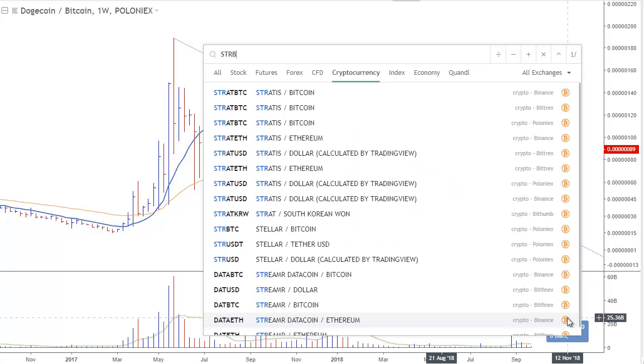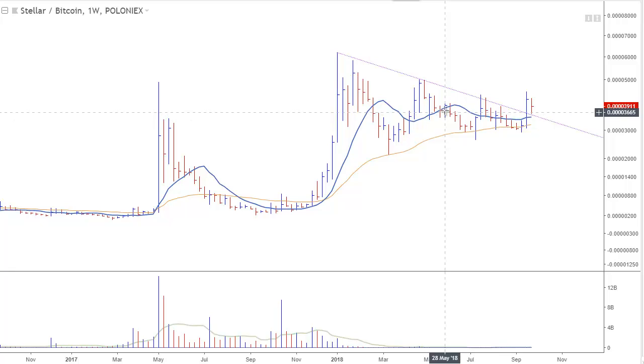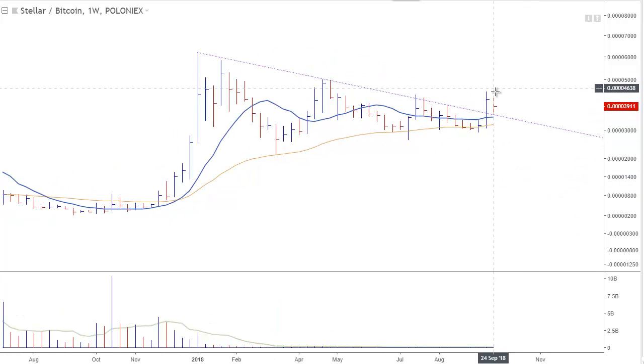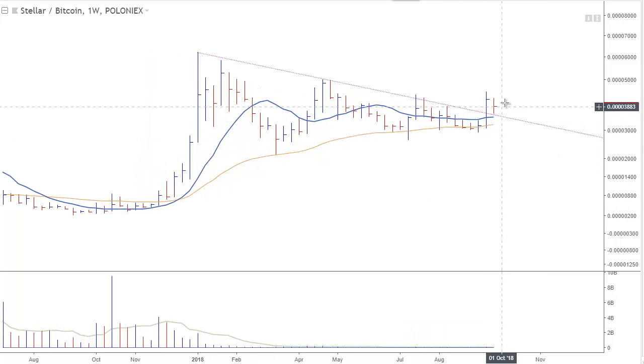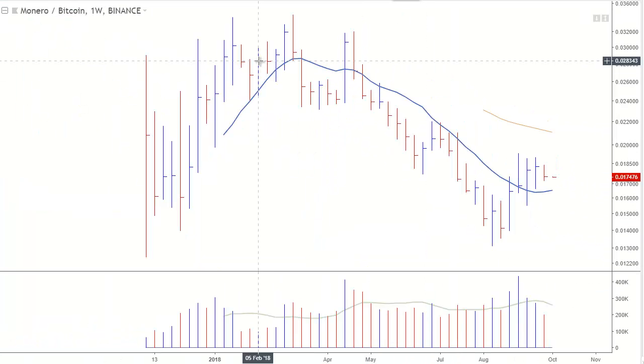Next up is STR/BTC — Stellar. Stellar cleared a weekly downtrend line and a few weeks of highs along with the 10-week MA two weeks ago. Last week it just chopped around in a tight range. We'd love to see two to three more weeks of sideways action, which could produce a lower-risk buy point. Stellar is definitely one to keep on your watch list.